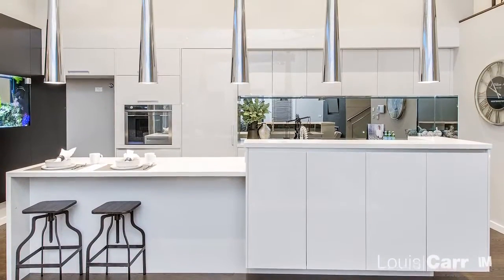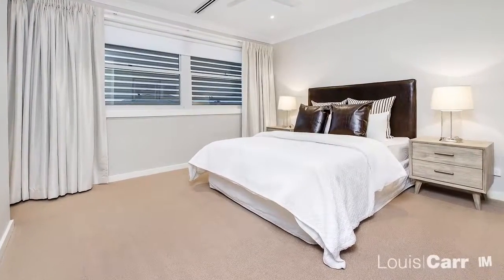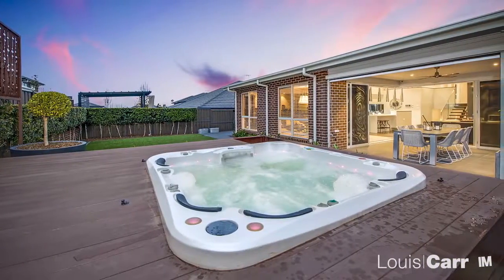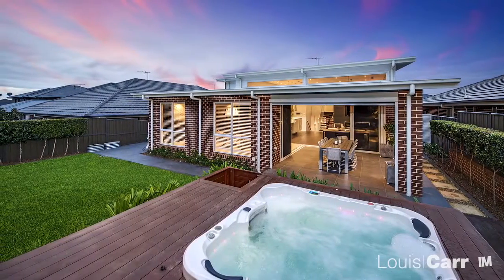Luxury inclusions throughout certainly make this residence all the more inviting, and for a more relaxing retreat, the residence provides plenty of options for you to escape to. This home could be the one you've been waiting for.